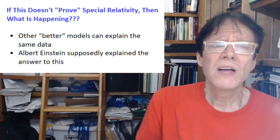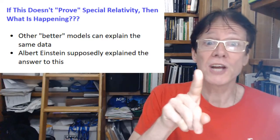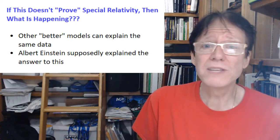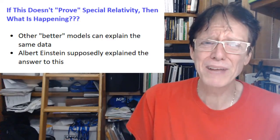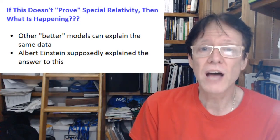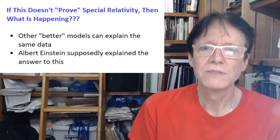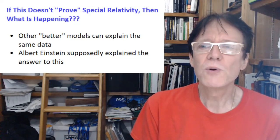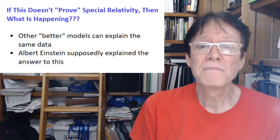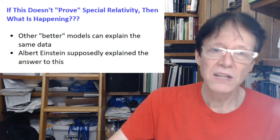If this doesn't prove special relativity, then what is happening? One of the things people say they like about this channel is that we give an answer. The answer is: other, better models can explain the same data. There's really nothing to explain here — you put two atomic clocks in essentially the same gravitational environment, which is the overwhelming force acting on them on the surface of the Earth. The average person on the street will get this right: yeah, they'll be the same, there shouldn't be any change.